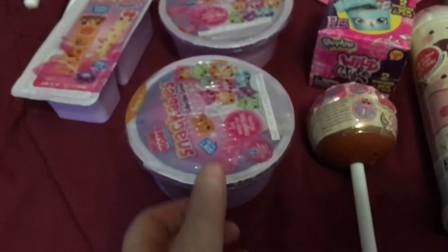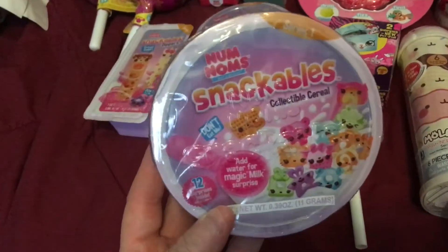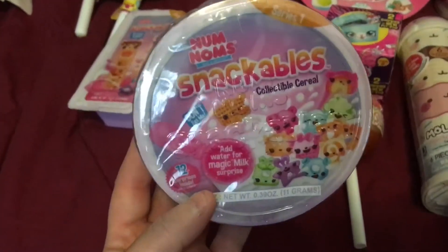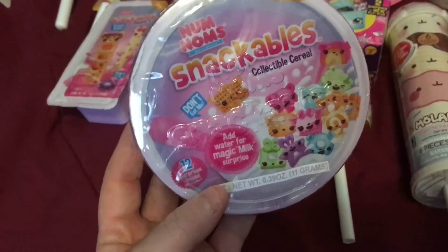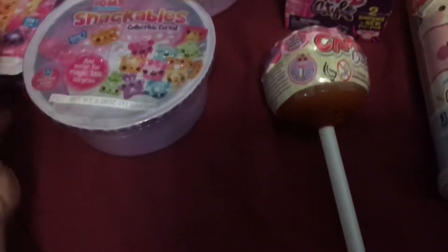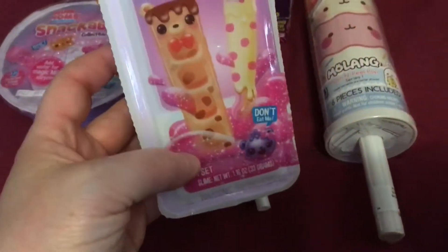And then here is the new stuff. I know this has been around — a few toy channels have shown this, but they finally had it at my Walmart, so I wanted to try it out. Num Noms Snackables Collectibles Cereals — isn't that silly? Add water for Magic Milk Surprise. So I got some of those. And then they did have the Snackables Dippers. So it'll be fun to do those and see what we get out of those.